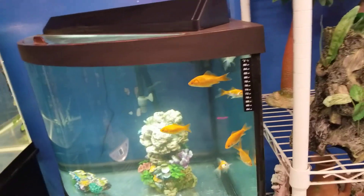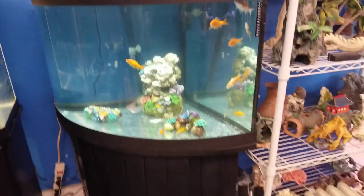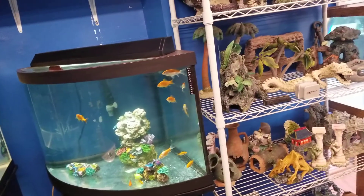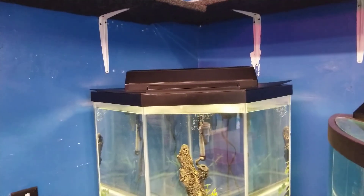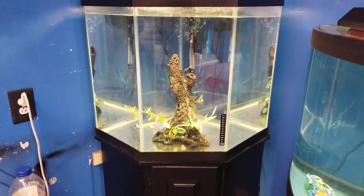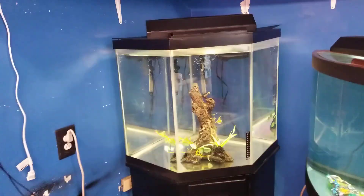And this one in the corner is a 54 gallon corner bow front. What's that going for? 400 bucks for the complete setup. And this tank is a 44 gallon corner pentagon — 300 bucks for the complete setup. Y'all heard that? Just 300 bucks for that.